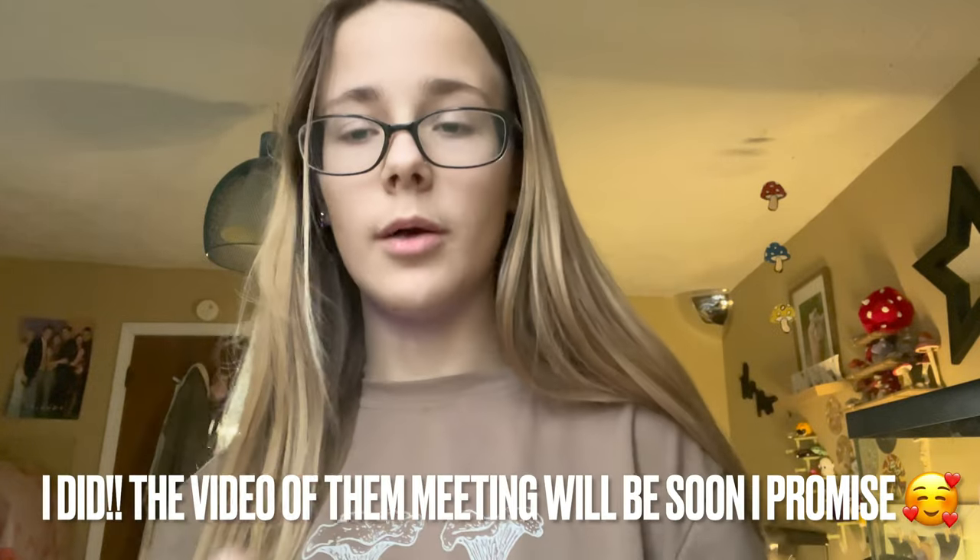Go check my Instagram — it's avery underscore underscore the hamster — I probably have videos of them up already, so if you want to see whether I've introduced them yet, check there. I hope you guys enjoyed the video. I am so excited to introduce them and get them all in the cage together. I'm going to do their Easter cage theme — it'll be their first Easter with me. I'll see you all in my next video, bye!